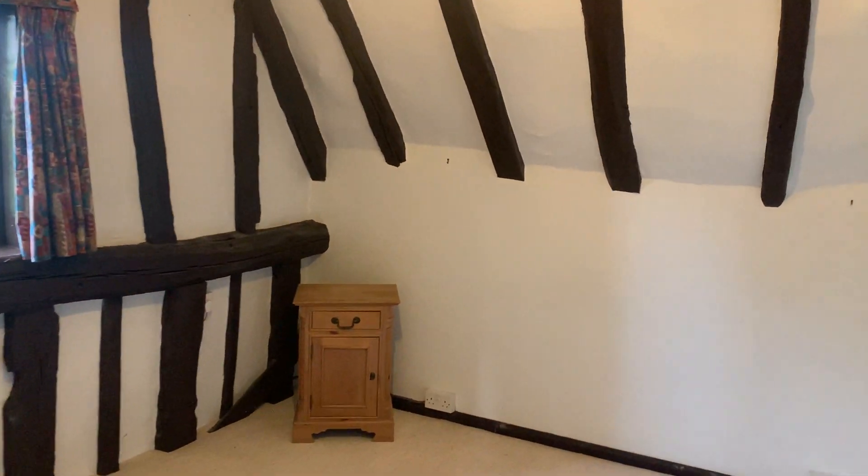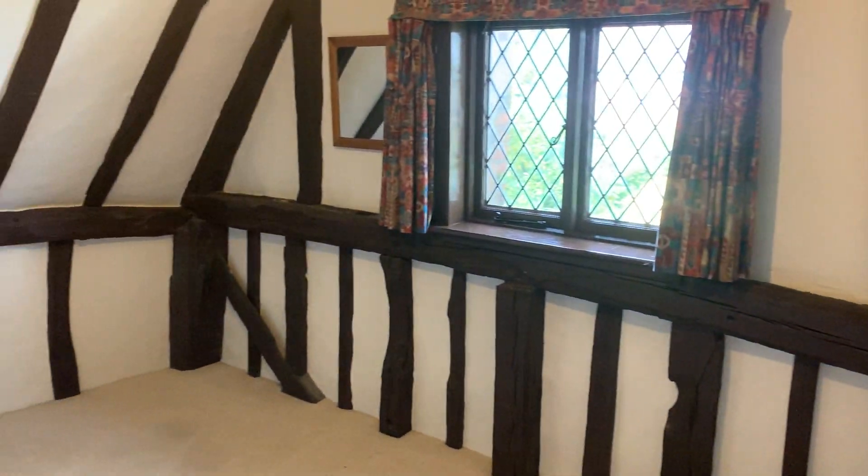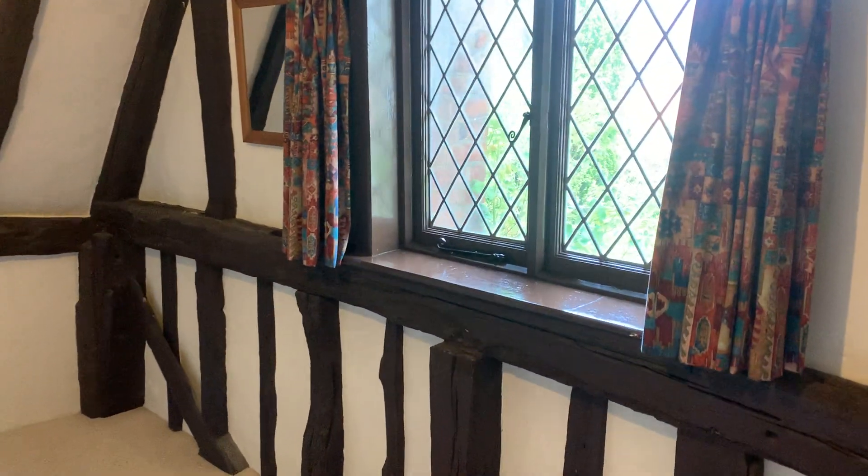Into bedroom number two — again still a double. That exposed beam work is just glorious. Really is a cracking property.